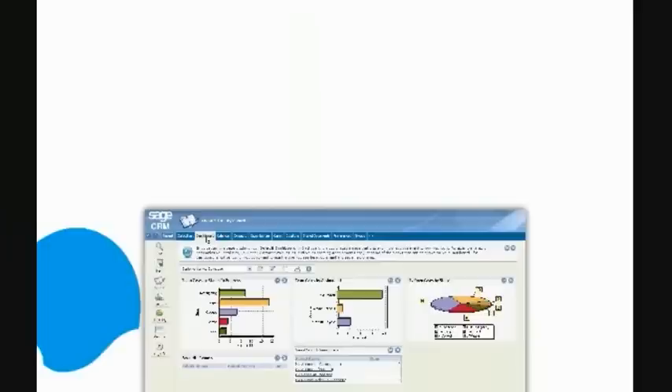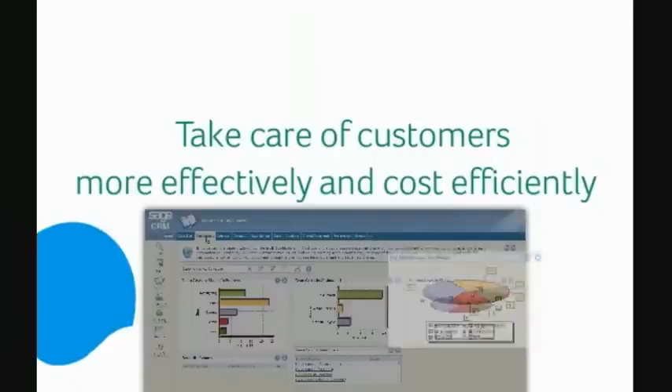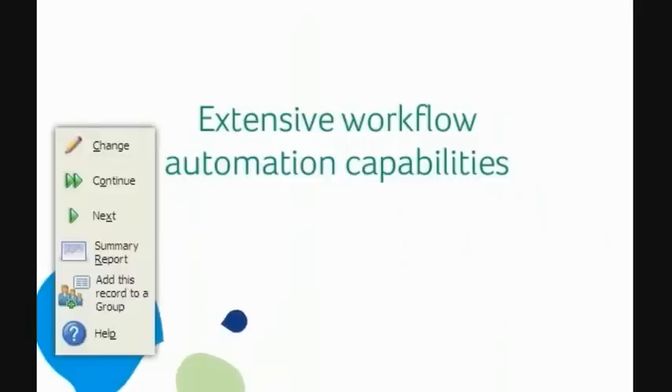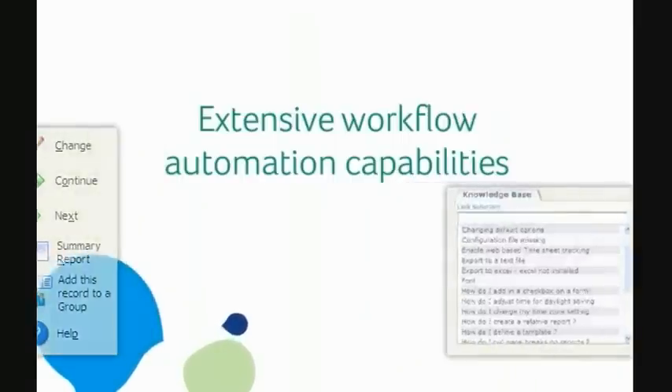Enhancing customer satisfaction, whilst also reducing support costs, is a particular challenge for all companies. Sage CRM enables you to take care of your customers more effectively and cost efficiently. Sage CRM provides your customer service staff with extensive workflow automation capabilities, deep customer intelligence and the benefit of a central knowledge base, ensuring that case response and resolution times are improved on a continuous basis and services delivered efficiently and cost effectively.